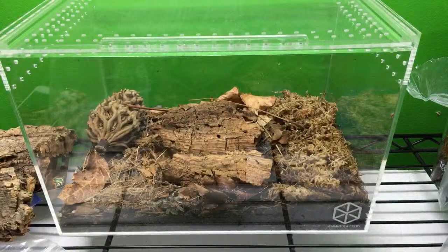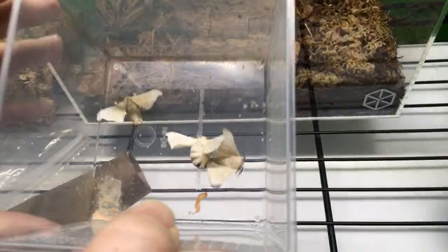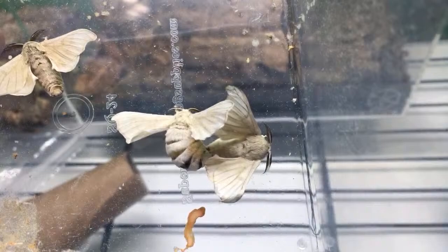Now I'm going to show you some moths — a few of the silk moths that have eclosed and been mating. This one on the left here near the top is a male. The one on the left down here is a female, and the one on the right is a male. They've been mating nonstop since I put the female in.